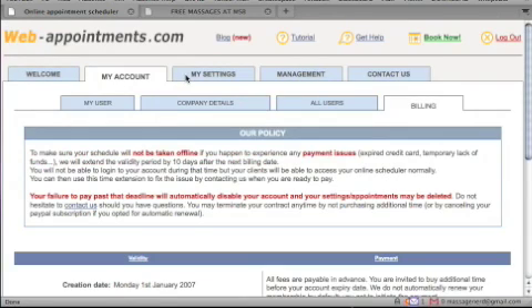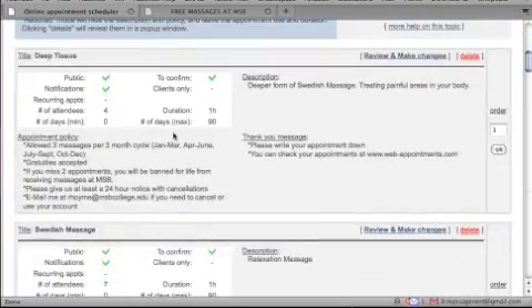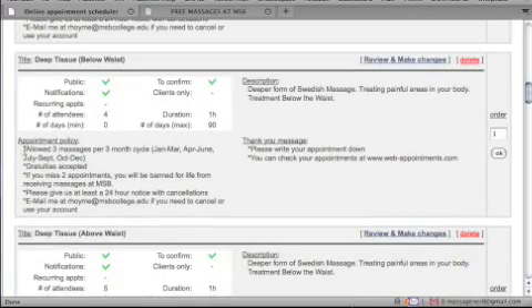Now to the meat and potatoes — we're going to go to my settings. There are many different things you can access here. I've set the appointment policy to allow three massages per month cycle. At the college where I teach, the massages are actually free. We just have curtains around the massage tables, so there's privacy but you can hear things.